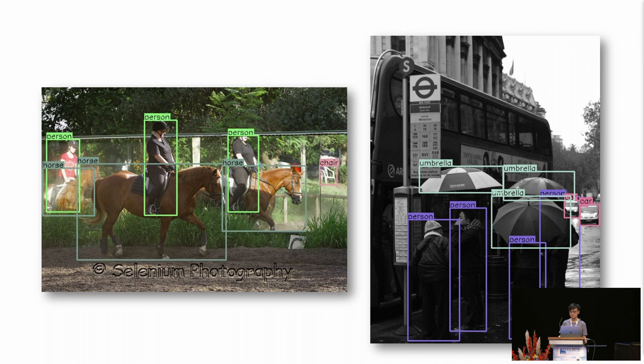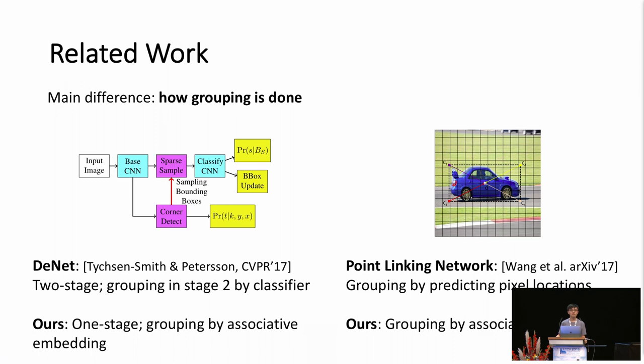Before concluding, I would like to mention DeNet and Point Linking Network, two related works that also perform corner-based object detection. The main difference is how the grouping is done. DeNet is a two-stage detector that does the grouping in stage 2 by a classifier, while CornerNet is a one-stage detector that does grouping by associative embeddings. Point Linking Network performs grouping by predicting pixel locations, while CornerNet uses associative embeddings.